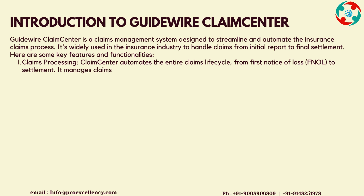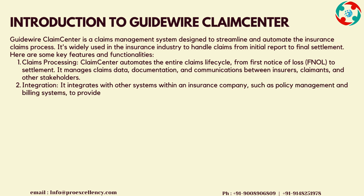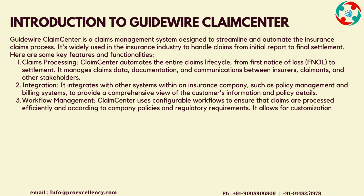Here are some key features and functionalities. Claims Processing: Claims Center automates the entire claims life cycle from first notice of loss, FNOL, to settlement. It manages claims data, documentation, and communications between insurers, claimants, and other stakeholders.